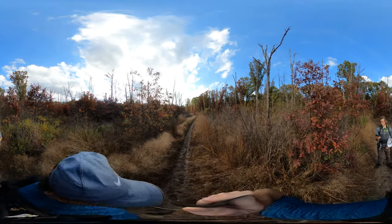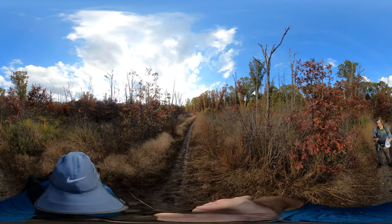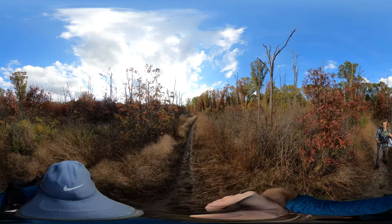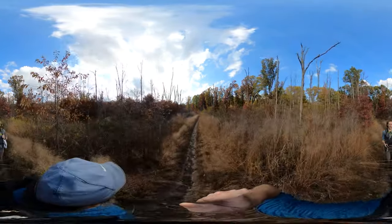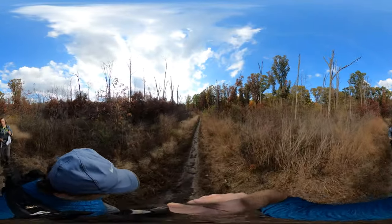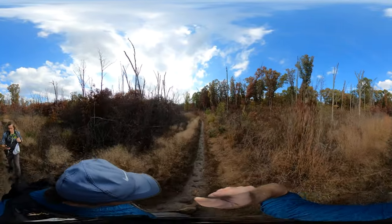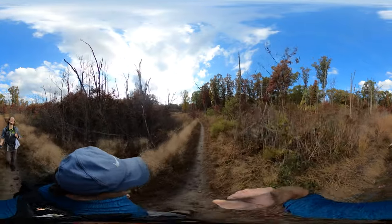We just passed Teal Road. We're walking along pretty much alongside Highway 12. We're entering the second half of the hike now, which is the west side of the hike, the west side of the trailhead, and it's the Glenwood Dunes Extension Trail.